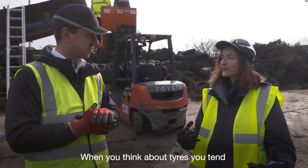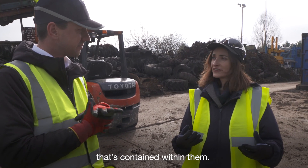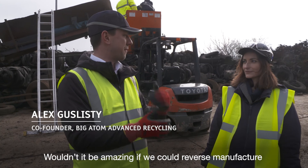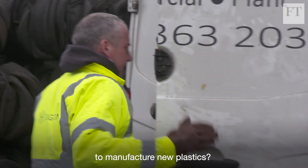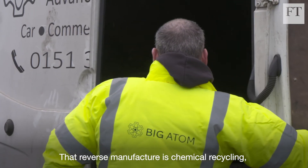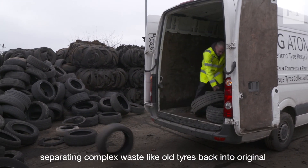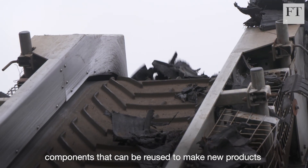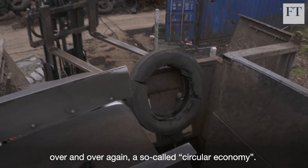When you think about tires you tend to think about rubber — you don't think of the oil that's contained within them. Wouldn't it be amazing if we could reverse manufacture them back into crude and then use that crude to manufacture new plastics? That reverse manufacture is chemical recycling: separating complex waste like old tires back into original components that can be reused to make new products over and over again — a so-called circular economy.